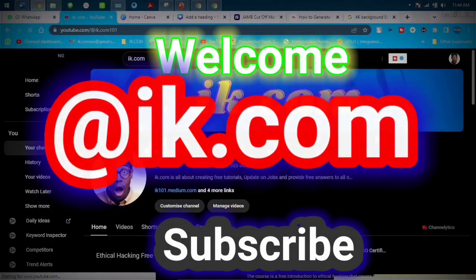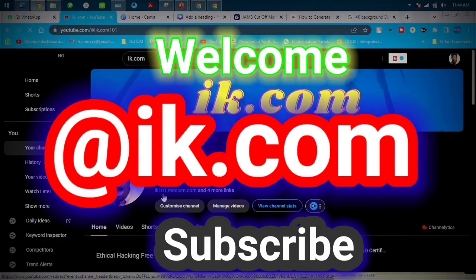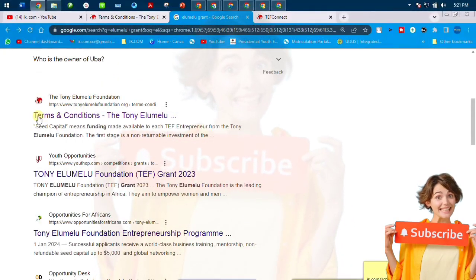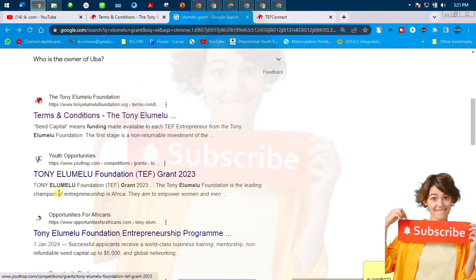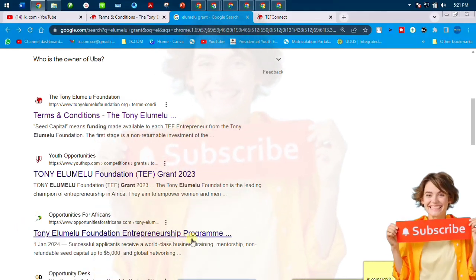What's up guys, thanks a lot for the visit. A lot of people have been asking questions about the Elumelu grant, the Elumelu Foundation. Elumelu has dropped five thousand dollars for more than two thousand youths every year since 2014, so we're going to do a detailed series of videos on how to apply for this.